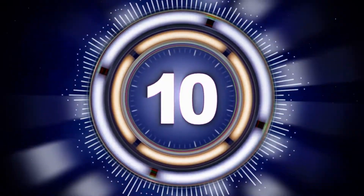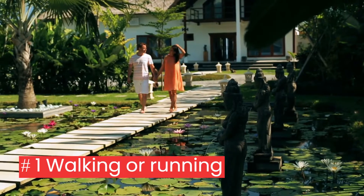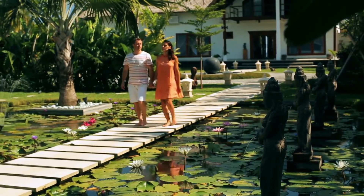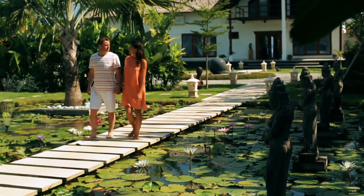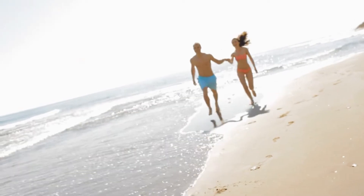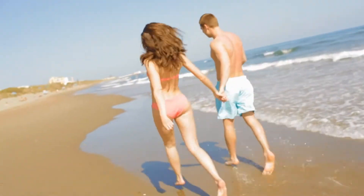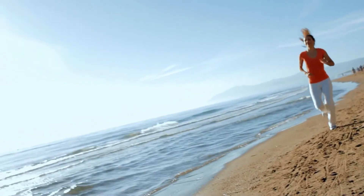Top 10 cardio exercises. 1. Walking or running: walking is the most popular exercise because it doesn't need any additional equipment and is suitable for heart patients. Running is harder on your joints than walking, but it burns twice as many calories.